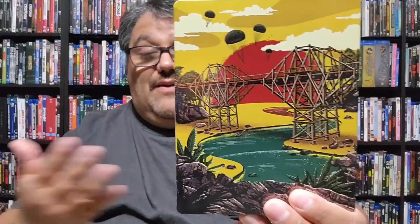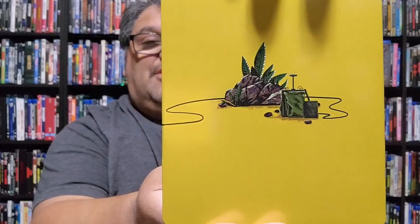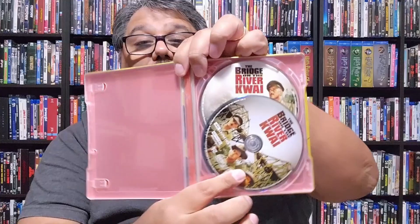Here is the Steelbook — this is what I was talking about with what I don't like. While this is beautiful art, I cannot deny it looks wonderful — you've got the image of the bridge and everything — but nowhere on here does it say 'Bridge on the River Kwai.' That bothers me. I'd rather have the actual poster art or at least something that tells me what the movie is. The spine does say Bridge on the River Kwai, which is nice. The back has the plunger, and it came with a digital code. It is a two-disc set — 4K and Blu-ray.